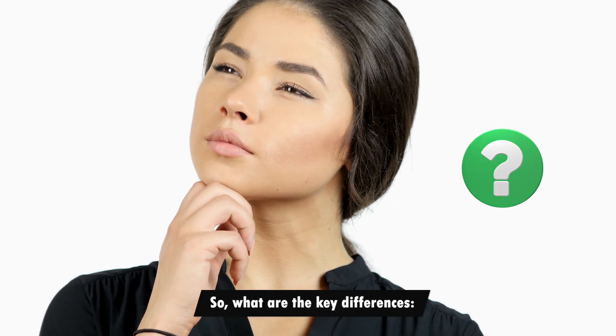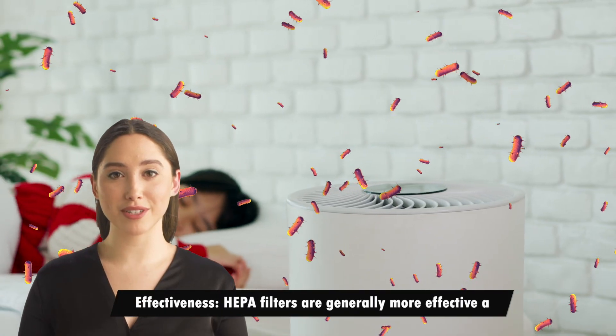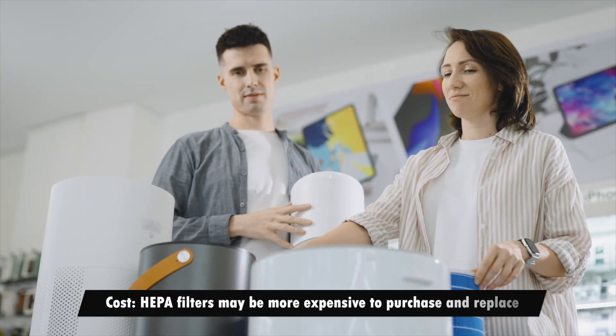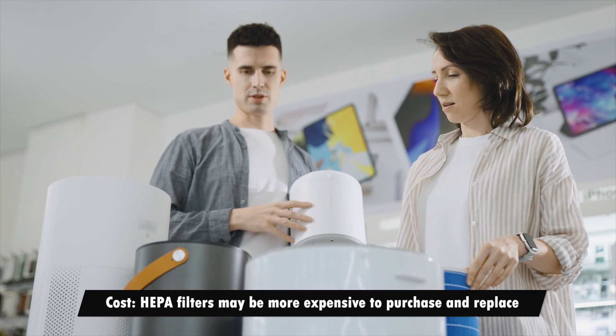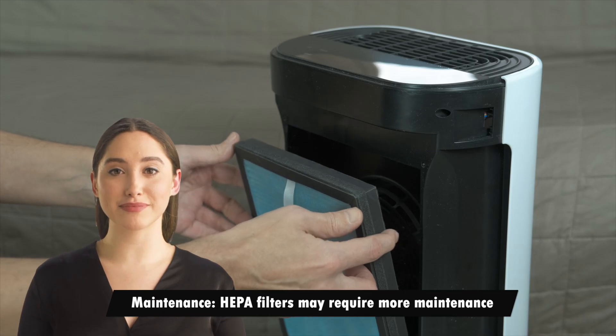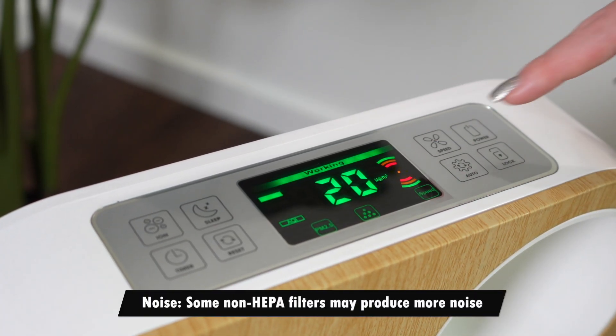So what are the key differences? Effectiveness: HEPA filters are generally more effective at removing small particles from the air. Cost: HEPA filters may be more expensive to purchase and replace. Maintenance: HEPA filters may require more maintenance. Noise: some non-HEPA filters may produce more noise.